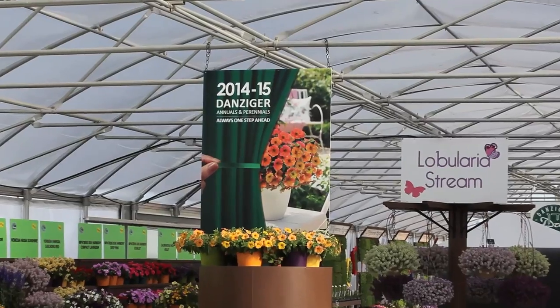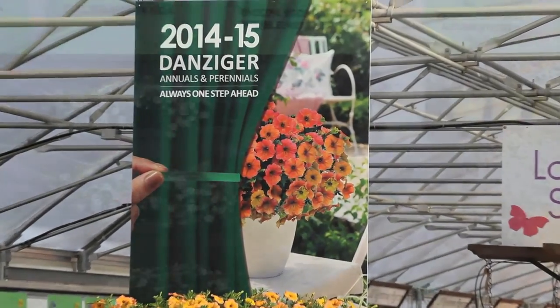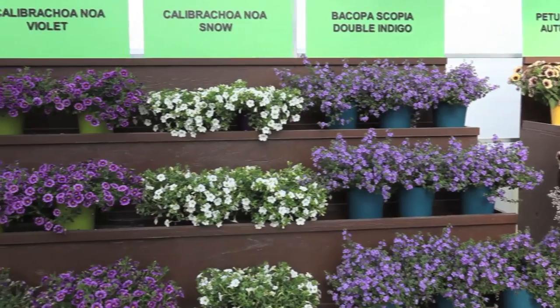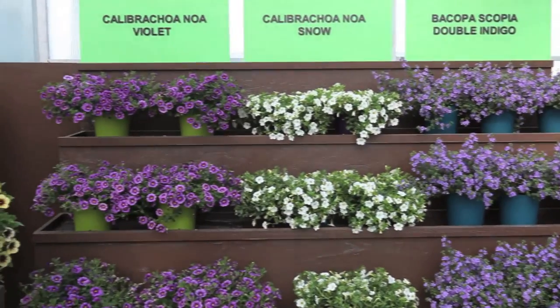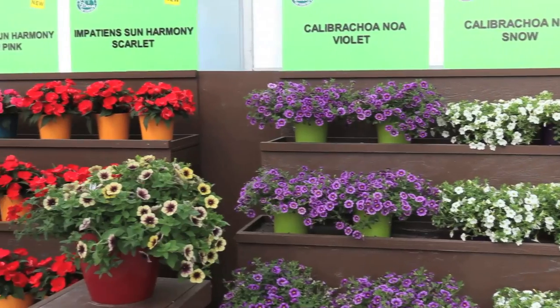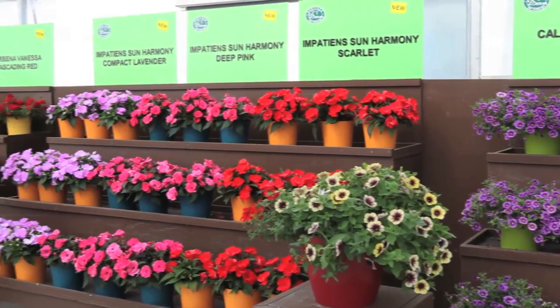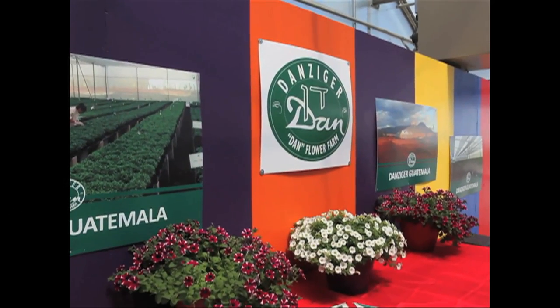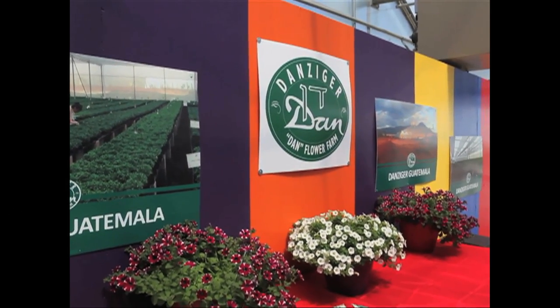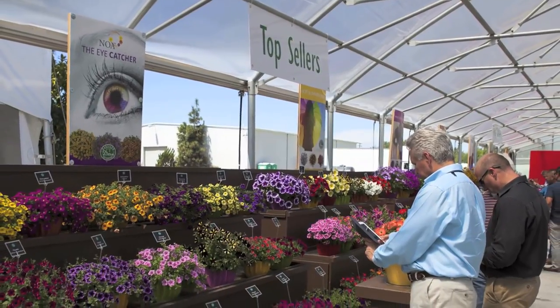Welcome to Danziger's 2014-15 Spring Trial display. Today we're going to view 32 new introductions in various crops: petunias, calipercoa, sun harmonies, and much more. We're also going to see a display of our new production site at Danziger, Guatemala. And in addition to that, we have top sellers in new varieties.